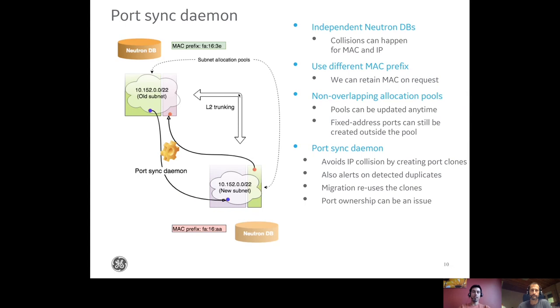The port sync daemon: the two OpenStack environments ran in parallel for multiple months and we had a requirement to keep the IP addresses of migrated instances. We had layer two trunking between the OpenStack environments for this. We had to find a solution that allowed creating new Neutron ports on both ends without causing IP or MAC address collisions. We used a different MAC prefix in the new environment but could keep the old MAC addresses on request. Since ports with a fixed address can be created without respecting allocation pool settings, we developed the port sync daemon to create port clones on the remote end to prevent reusing the same IP address. These cloned ports were reused during the migration, and port ownership needs to be considered so the port can be managed by its proper owner later on.